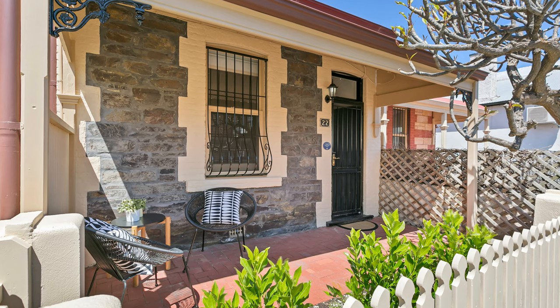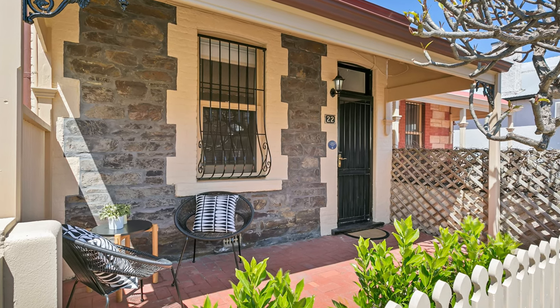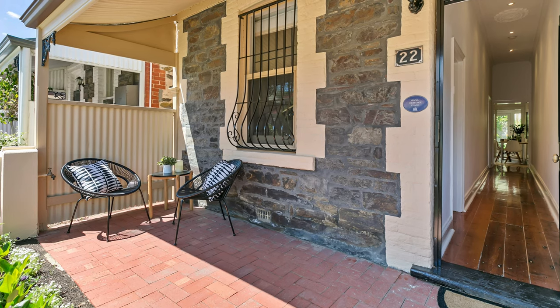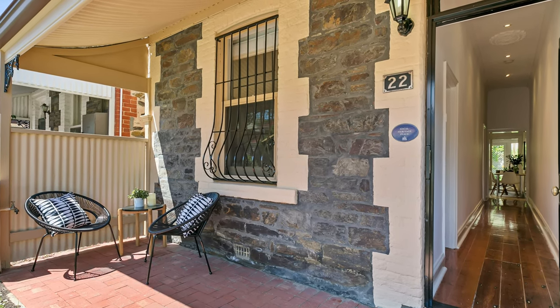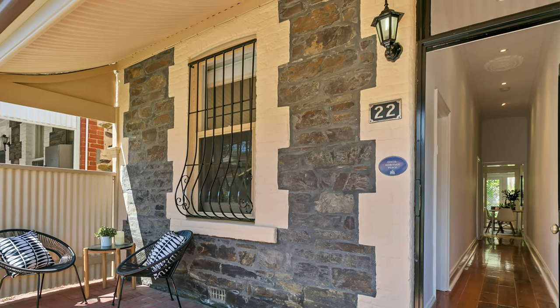These early Victorian single-fronted cottages were small with a simple symmetrical form, with a front door and single window and veranda to the front. They'd also feature a stone or brick façade, with many having molded render around the windows and the doors. They'd typically have two to three main rooms off the hallway and a lean-to to the rear, generally consisting of one or two bedrooms, kitchen and meals, and a small lounge, with the bathroom in the lean-to or an outhouse.